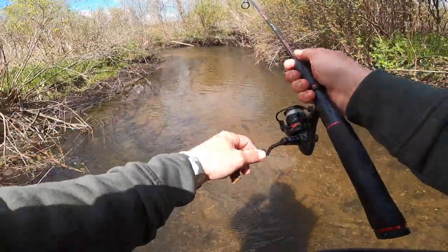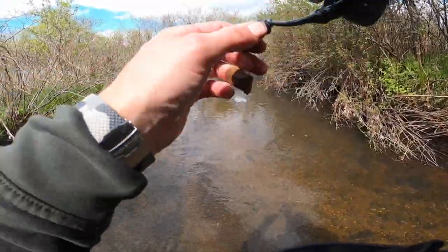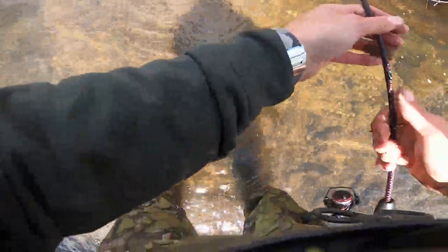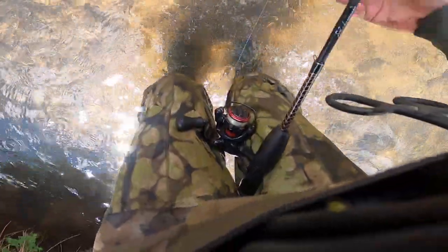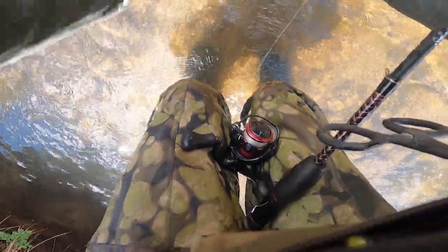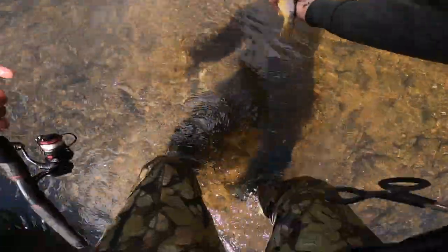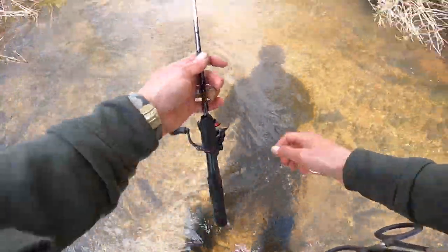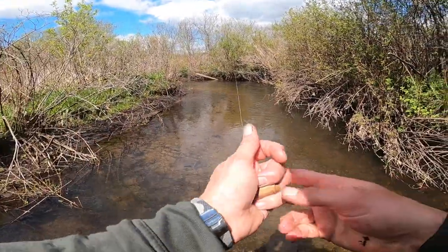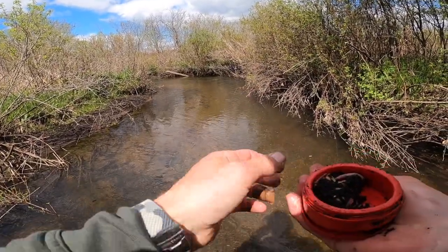That was the biggest one of the day. There's one — that one I don't even need a net for. Come here buddy, there we go. Nice little trout — see, that's the year class I was just telling you about. Beautiful colors on them, bright red dots. That's a great looking fish — see you buddy. That's that eight to nine inch year class, and this creek is just packed with those.